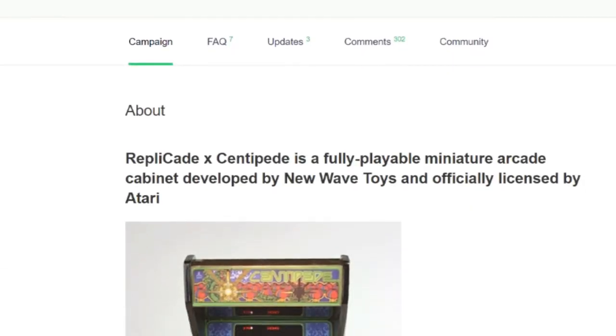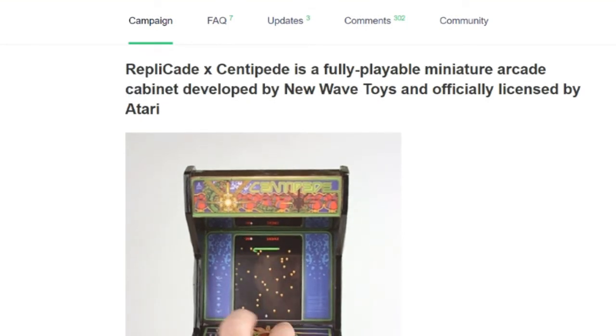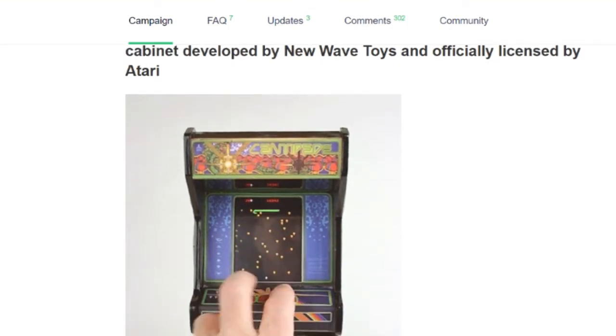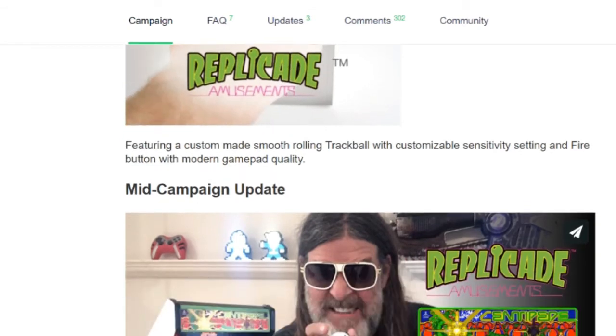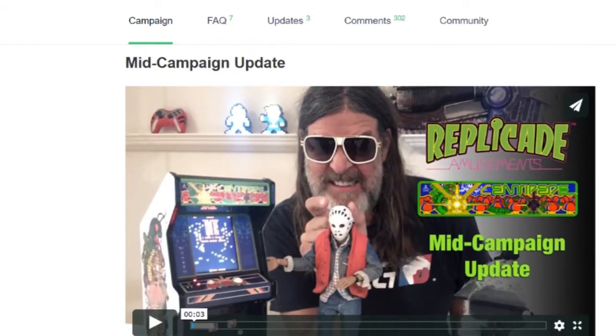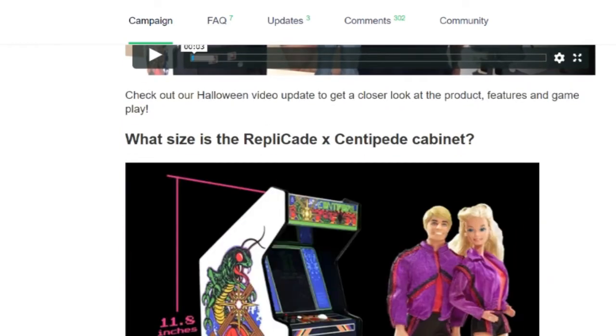It includes an LED backlit marquee, authentic wood cabinet, fully playable arcade ROM, 3.5 inch LCD screen, custom made trackball with buttons, coin return credit button, die cast metal coin door, built-in rechargeable battery, and it's a highly detailed cabinet art reproduction that's one-sixth scale of the original cabinet size of Centipede.